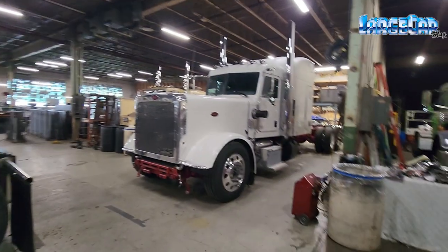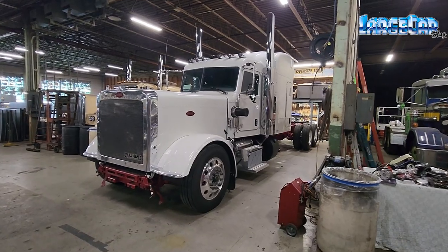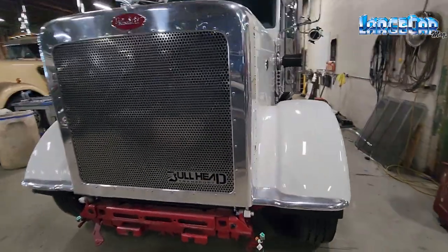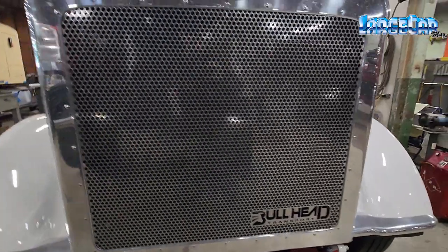Hey guys, I am back here at ProFab in Mannheim, Pennsylvania. Last time I was here, Randy showed me a truck owned by Bullhead Trucking out of Delaware that they're doing — it's a huge job. I did a little bit of video when I was here last time, and I'll throw that up there now. I'm back today to get an update, and we'll continue updating until it's done, which shouldn't be too long.